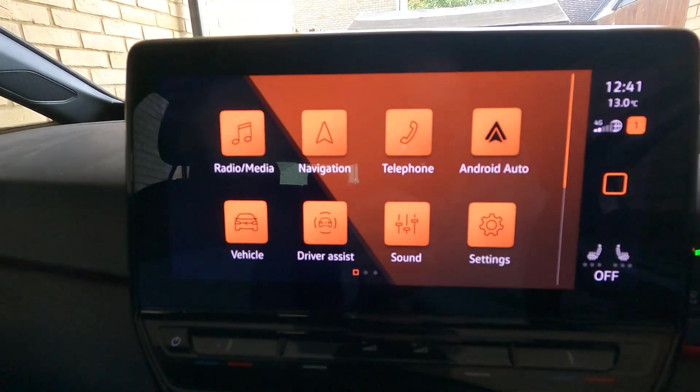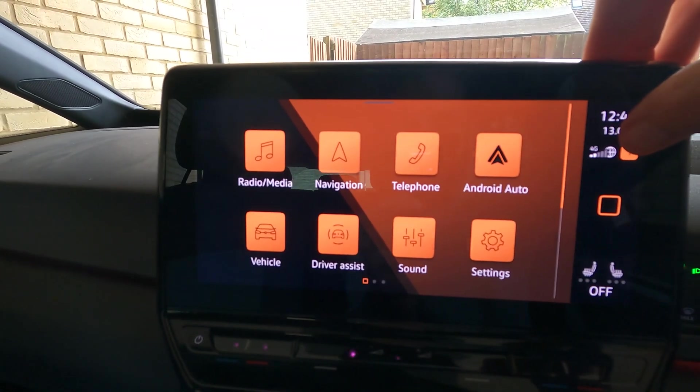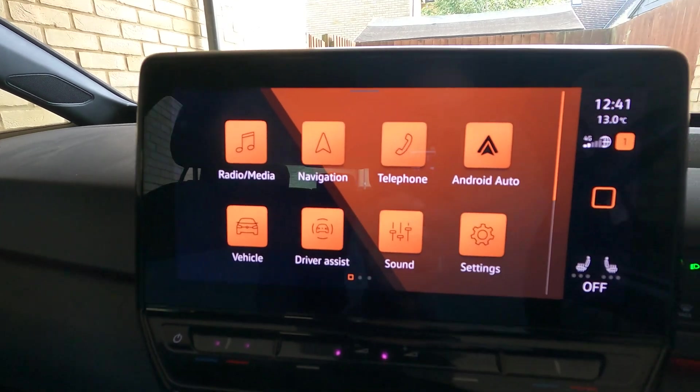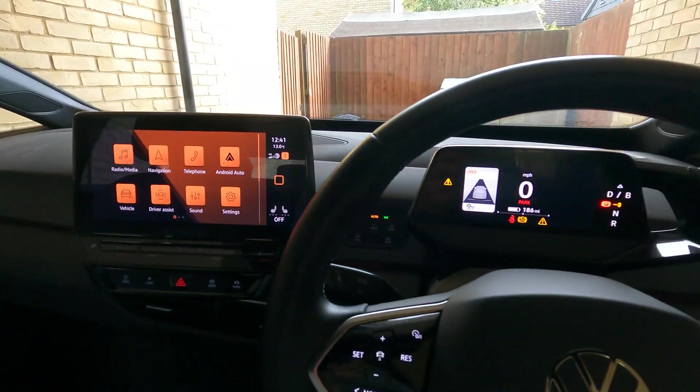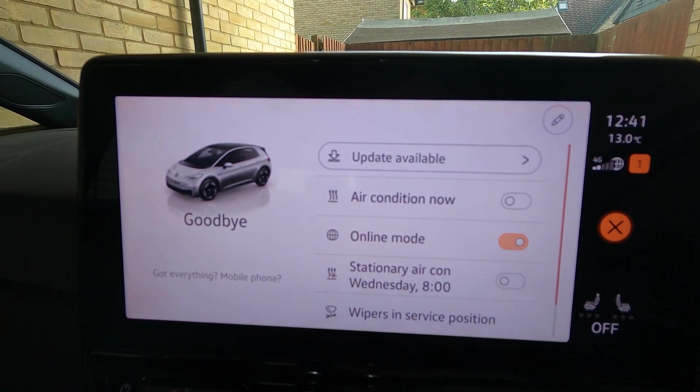Moving on to the screen — the real way that you know the update is ready to go is because it will just download in the background over its own 4G, which you don't need to subscribe for by the way, that's all included via Volkswagen. When you switch the ignition off, you get an update available button there.